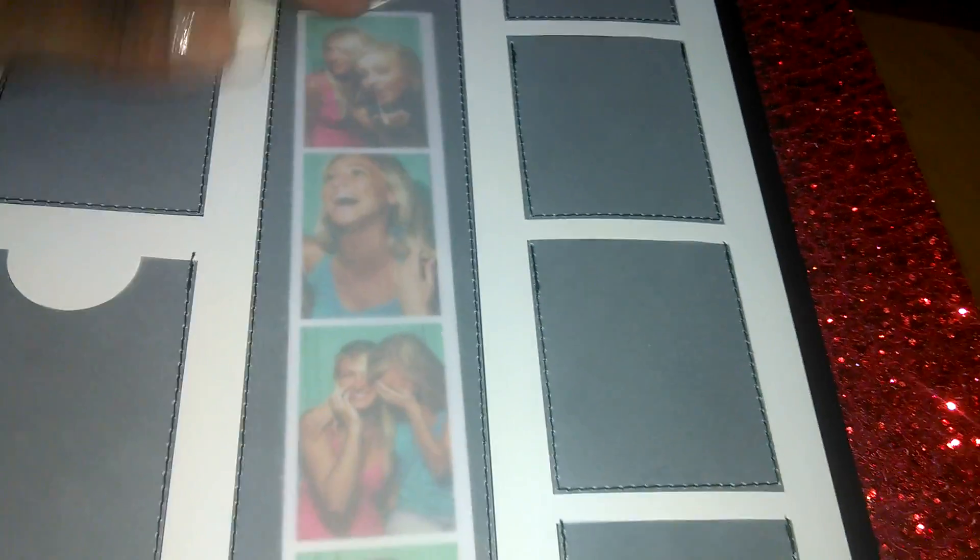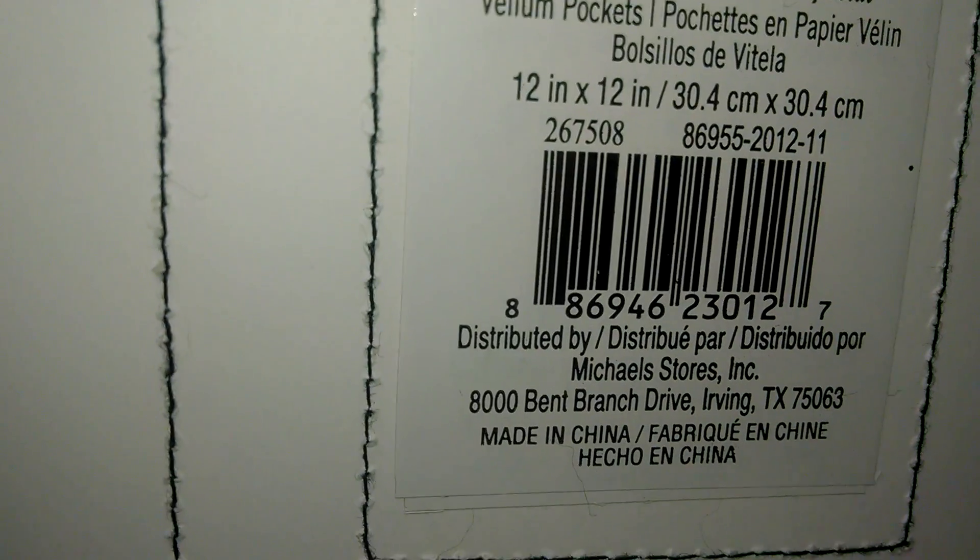And this one here is really cute for layouts — looks like this. And it has a little vellum sleeve as an example; you can slide your pictures in, like if you do it in a photo booth or something. Really pretty. I like the way that is and here's the number.